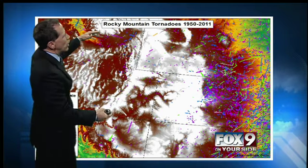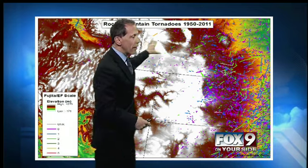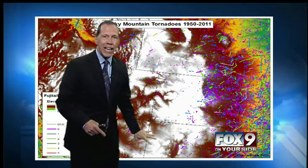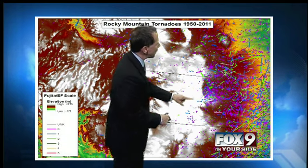I finally have the right graphic for you. These are Rocky Mountain tornadoes from 1950 to 2011. It's hard to see here, but the elevation shown in white represents the highest elevations. All those little spots you see are tornadoes and tornado paths.